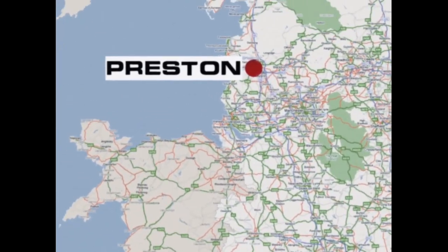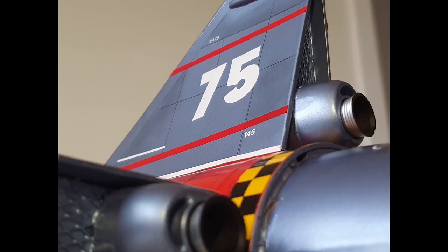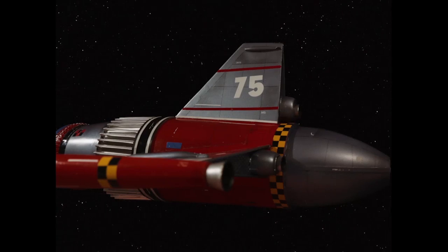400 miles north, in the beautiful surroundings of Preston, the real star of the show — the intergalactic spaceship the Nebula 75 — takes shape.